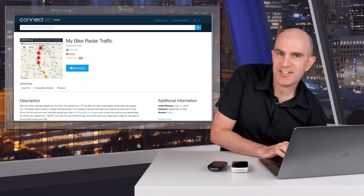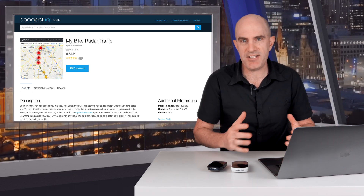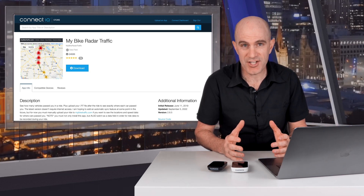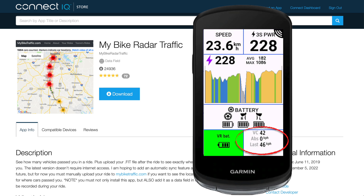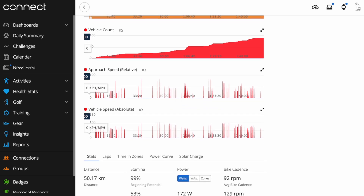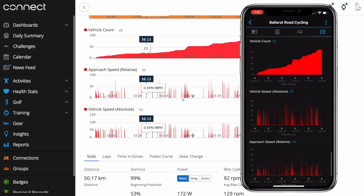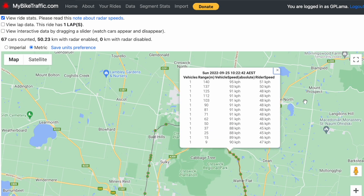My Bike Radar Traffic - what it does: it records ANT+ radar detections along with GPS location and speeds of vehicles approaching you. It can display information in a configured data field on a compatible Garmin bike computer or watch. Once your activity is complete, the passing vehicle information can be viewed with Garmin Connect on the web, Garmin Connect Mobile, or if you really want to dig deep into the data, mybiketraffic.com gives you the ability to see all the recorded data on a map.